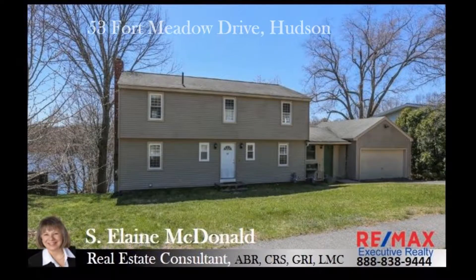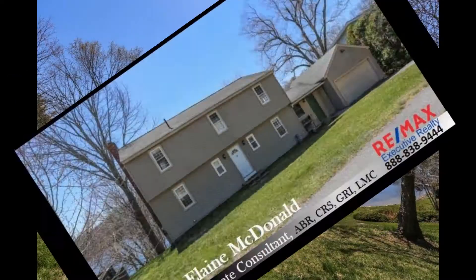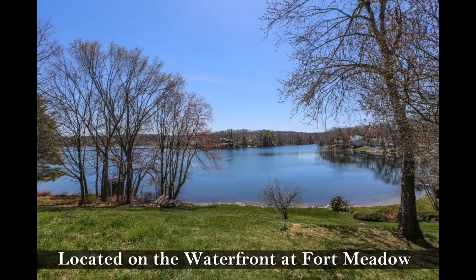Welcome to 53 Fort Meadow Drive, Hudson. This four-bedroom, two-and-a-half bath Garrison Colonial is located on the waterfront at Fort Meadow.